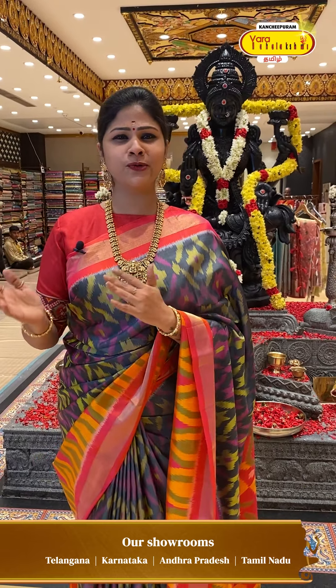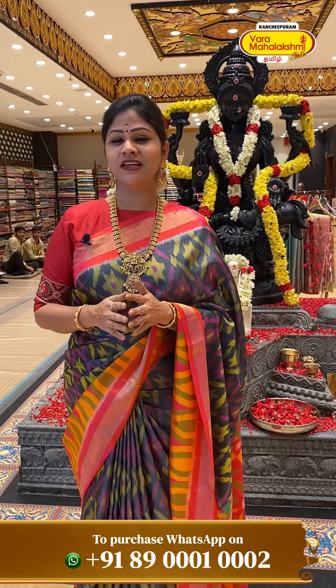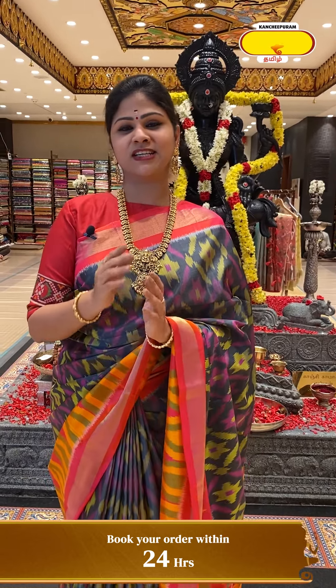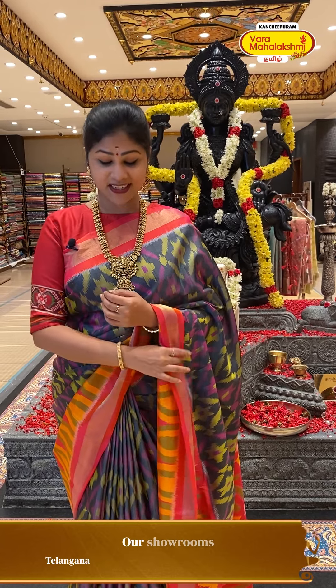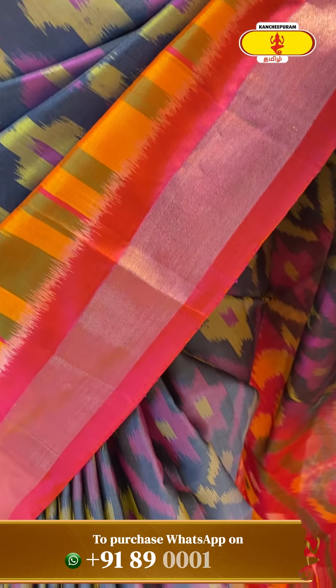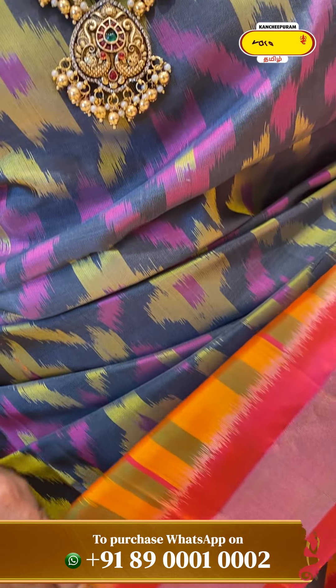Hello viewers, we are here to see how beautiful this store is and the festival shopping here. You can purchase the saree. This saree is a beautiful saree — you can see the pretty colorful combinations.